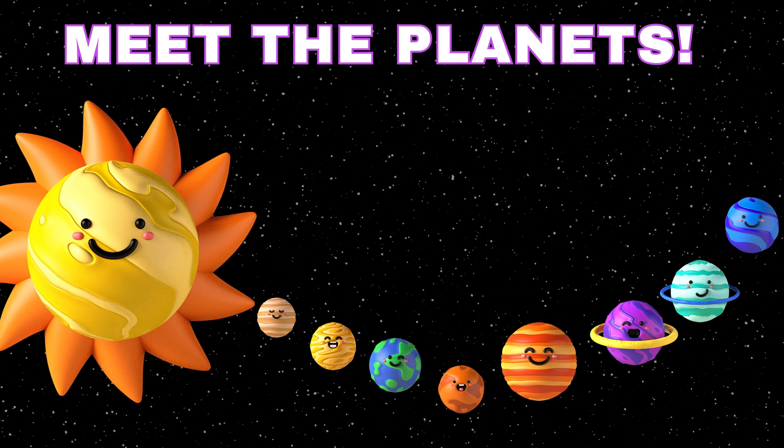Let's first get to know all the planets by their names. Remember, each of these planets has its own unique characteristics and features that make it special.